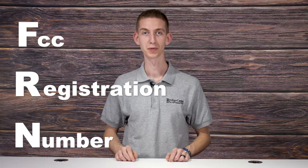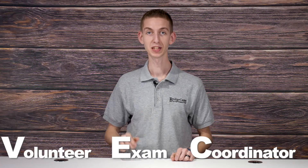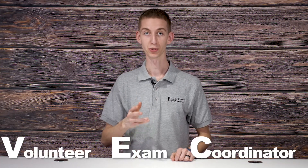Before you even start trying to study for your license, you need to have two critical information components. Firstly, you need to have a valid mailing address. Secondly, you need an FRN number. An FRN or FCC registration number is a 10-digit number assigned to you when registering with the FCC. The FCC requires VECs to submit your FRN with your license application form. By already having your FRN number, you'll be making the process of getting your license much more straightforward.